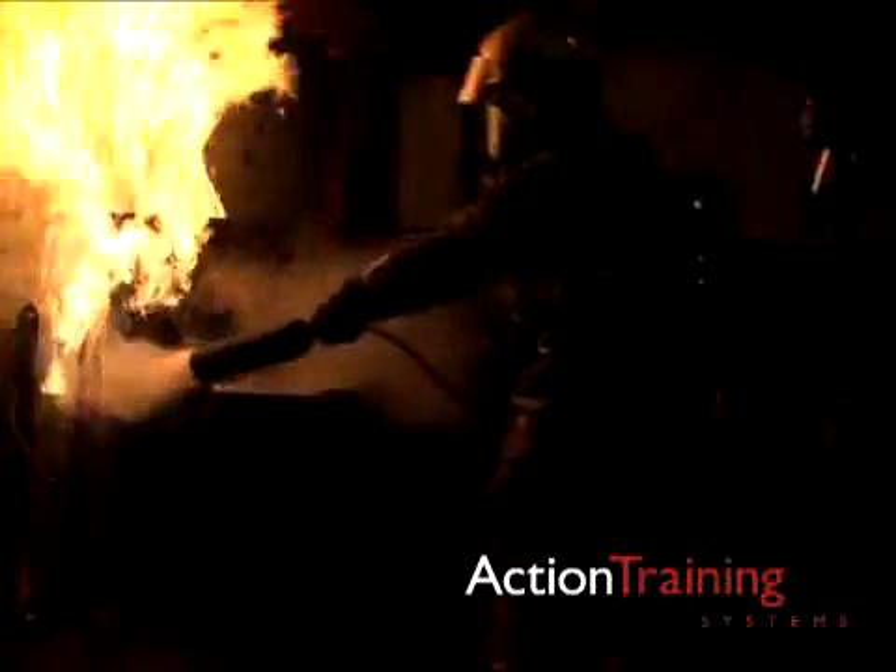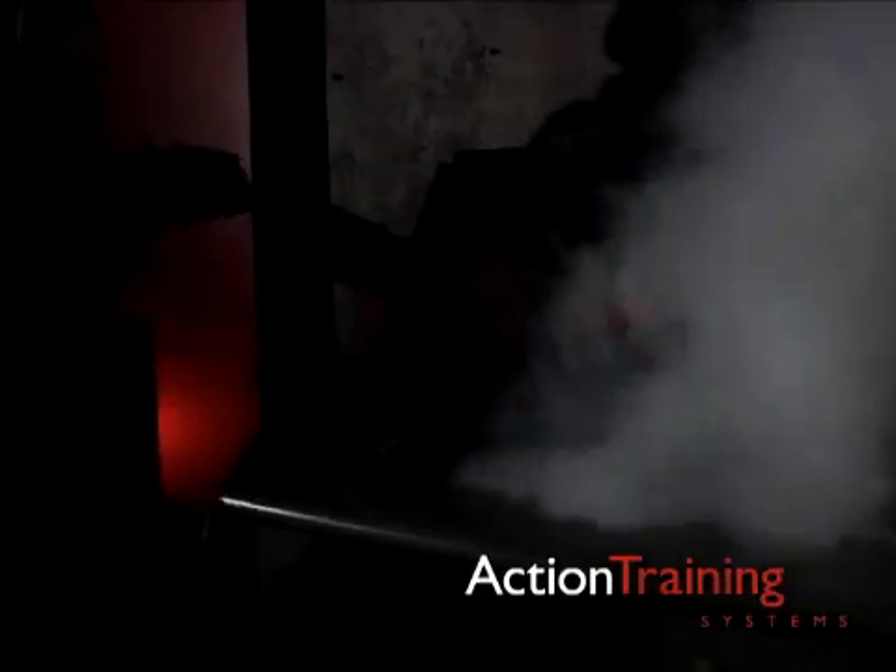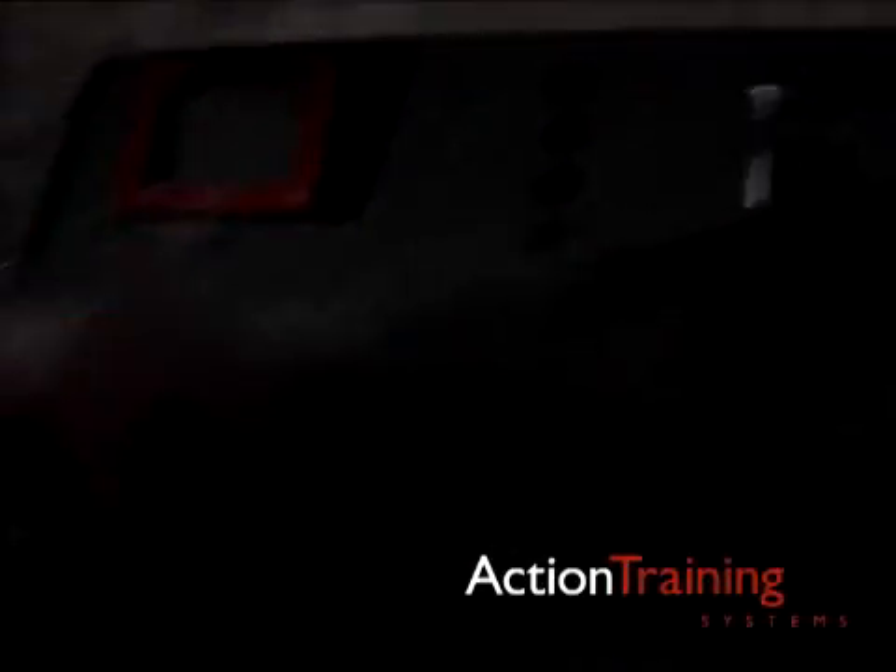Clean agent extinguishers have a very limited range, so you will need to get close to the fire before discharging the agent. Aim the extinguisher so that the discharge reaches the base of the flames and sweep the flame from the burning surface. Keep applying the agent even after the flames are extinguished to prevent re-ignition.